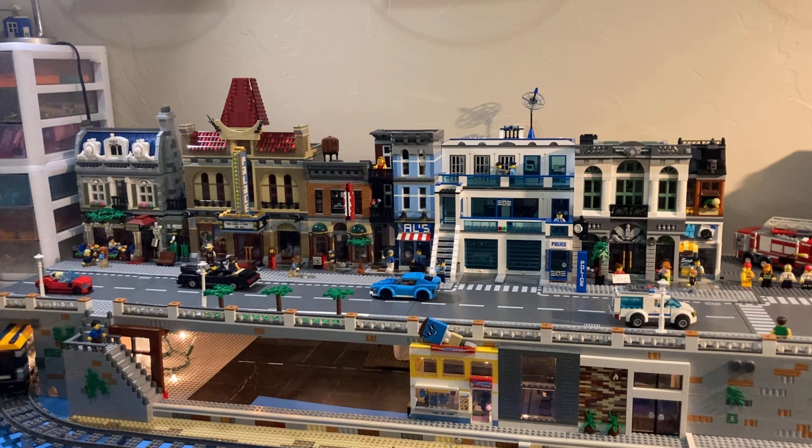Hello everyone and welcome back to Hud Bricks. Today is the LEGO February 2021 city update. I have done a whole heck of a lot of stuff in the city since the last time I checked in with you guys.